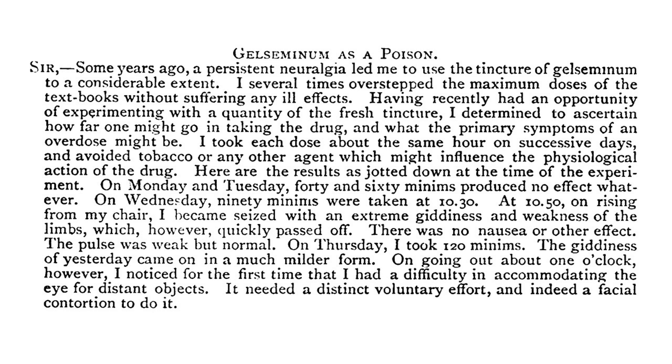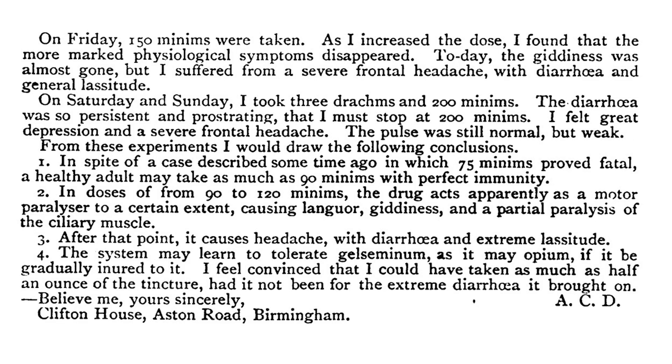Twenty minutes after taking that dose, he wrote: 'On rising from my chair, I became seized with an extreme giddiness and weakness of the limbs, which, however, quickly passed off.' Well, that piqued his curiosity, so he decided to take more — this time 120 drops. The giddiness was less prominent, but a few hours later he began having trouble with his vision. At 150 drops, he got a headache and diarrhea.